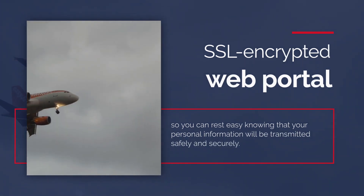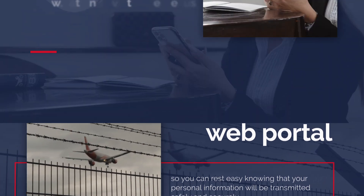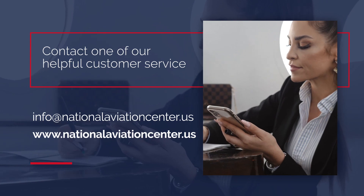We also rely on an SSL encrypted web portal, so you can rest easy knowing that your personal information will be transmitted safely and securely. To learn more, contact one of our helpful customer service representatives by email today.